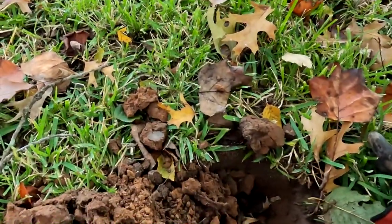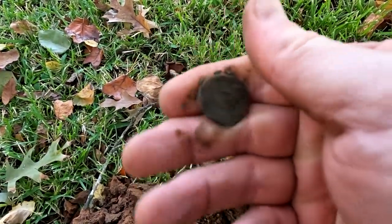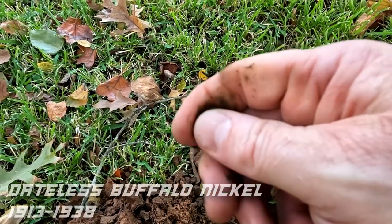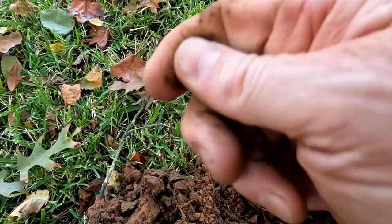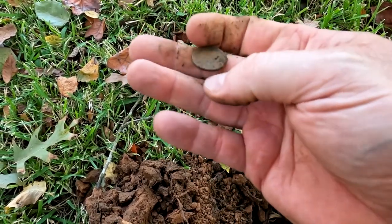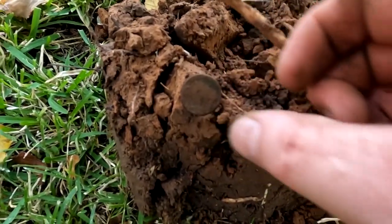We're starting swinging again and I just got an 11-12 signal and popped this up — I got an old nickel. I don't know what it is yet, let's see it together. It's gonna be a buffalo nickel. Got an old buffalo. I'll clean it up later — we're losing sunlight today, so I'm gonna keep swinging.